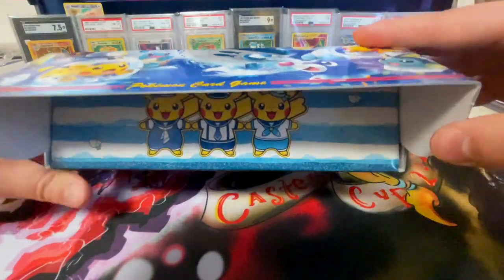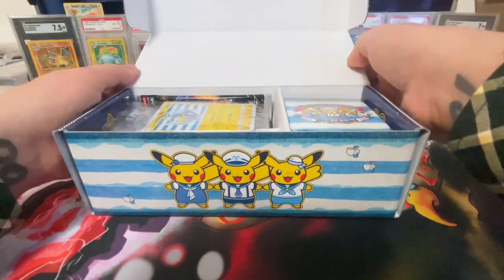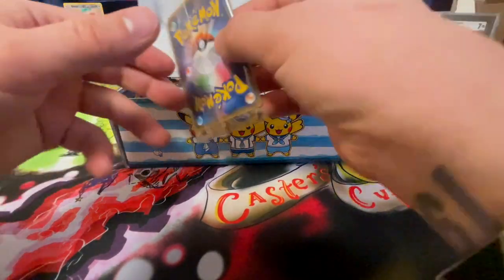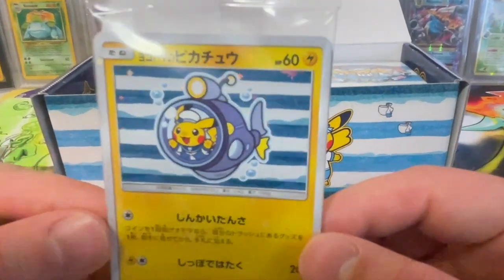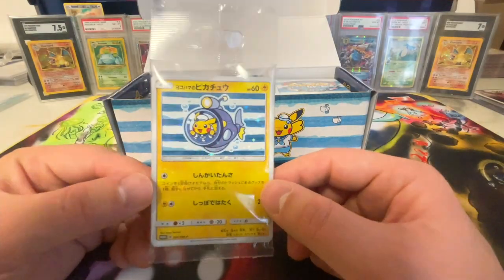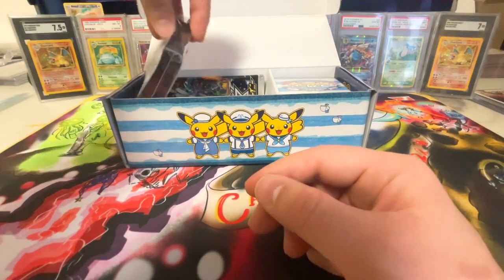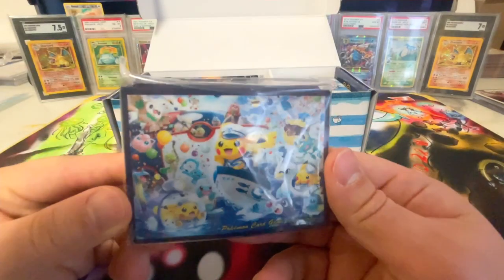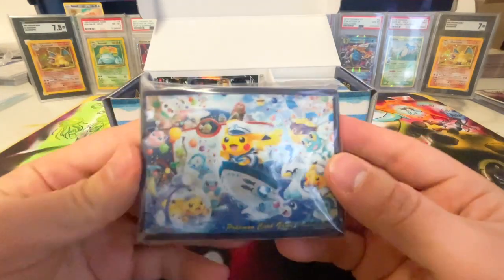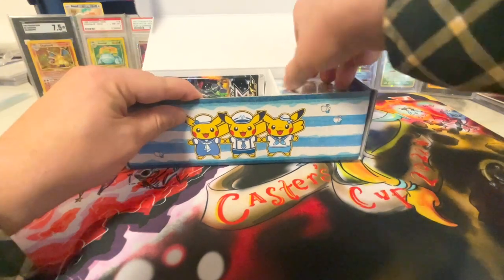Just like last time, we're going to set the promos to the side, because typically that is the hottest thing inside of these boxes — they are very very pricey. You really want to bank on your promos getting a really good grade if you send them into PSA, Beckett, or whoever you use to grade your cards. These sleeves are absolutely stunning; the artwork is sideways and they are absolutely beautiful — awesome to put your cards inside of.